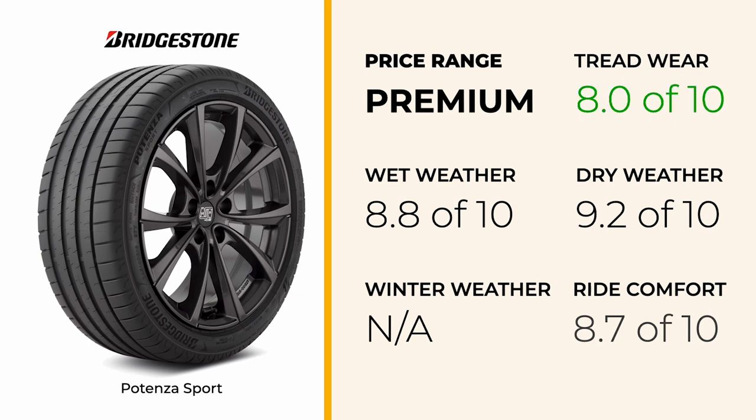Treadwear is another aspect to keep in mind. The Potenza Sport is known for its excellent performance, but may exhibit faster treadwear when compared to some competitors, especially when doing a lot of spirited driving. This could mean more frequent replacements, which is important to consider when thinking about long-term costs.